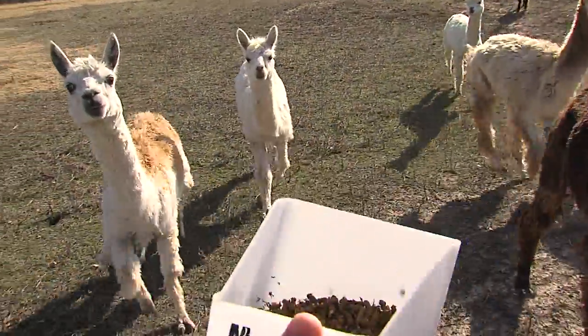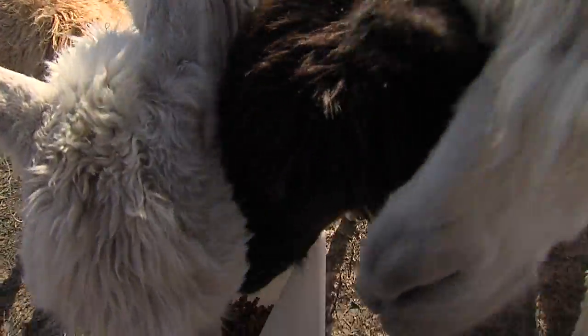When you put a new animal in, the first couple of days they're very curious. And then after that, it's, you know, that's old news. Food is more important.